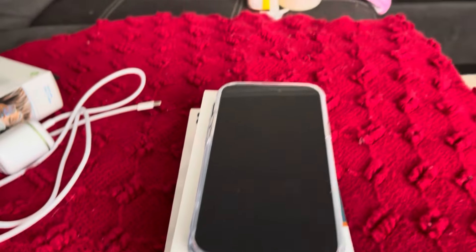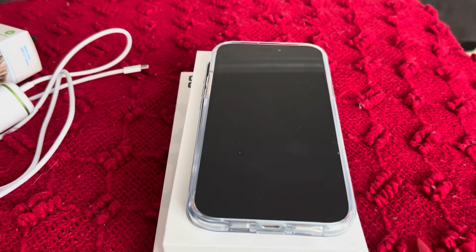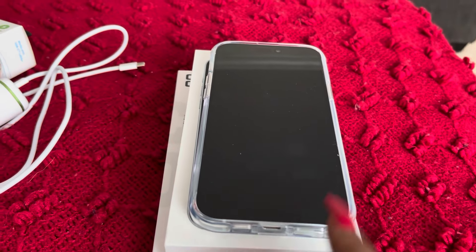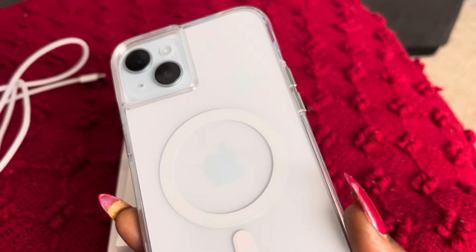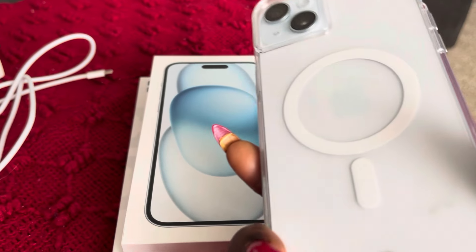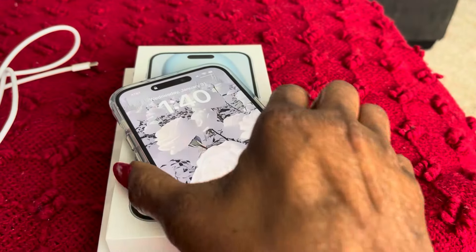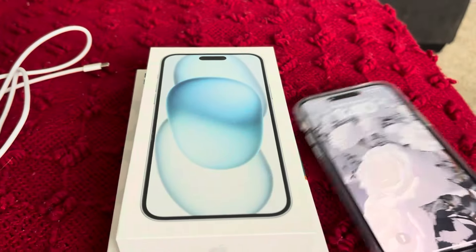Alright guys, here we go — this is the new phone I got. I wanted to tell you guys a couple of things you're going to have to buy with this phone if you go get one, because I was kind of shocked myself. My son bought me the iPhone 15 Plus. I wanted the one with the titanium, but the kids were right — I didn't need the Pro Max because I wasn't going to use all those features. I really like this one a whole lot.